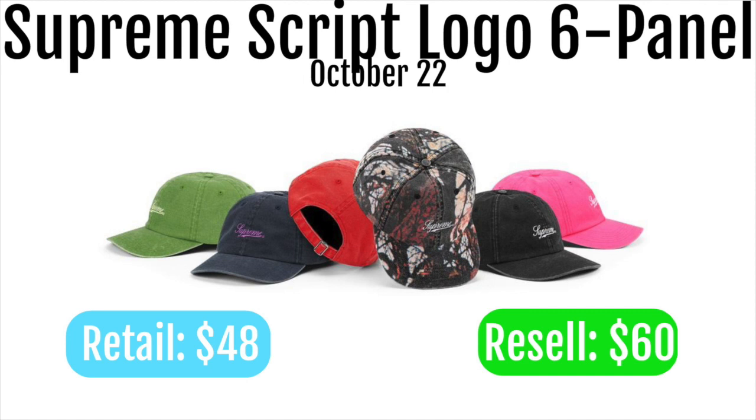Next up we got the Supreme script logo 6 panel. These are going to retail for $48 and resell for around $60. I think it's a pretty cool item, and maybe the black or pink one could make some money in a multi-cart. But overall you're not going to make that much, so I'd stay away. In my opinion they don't look that good and there's definitely better items to go for this week — or you could just skip the week and sleep in.